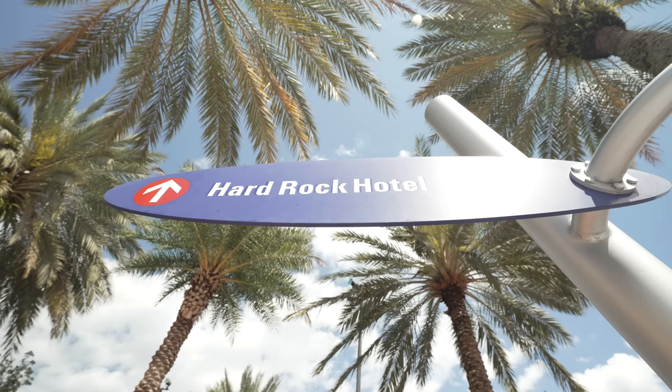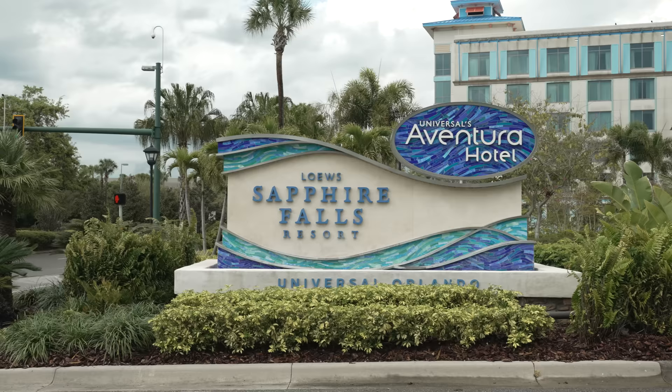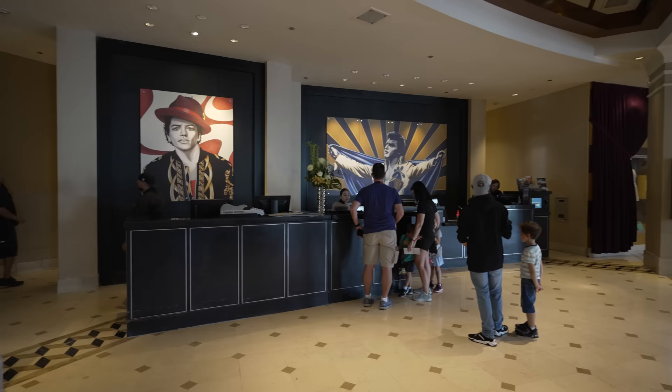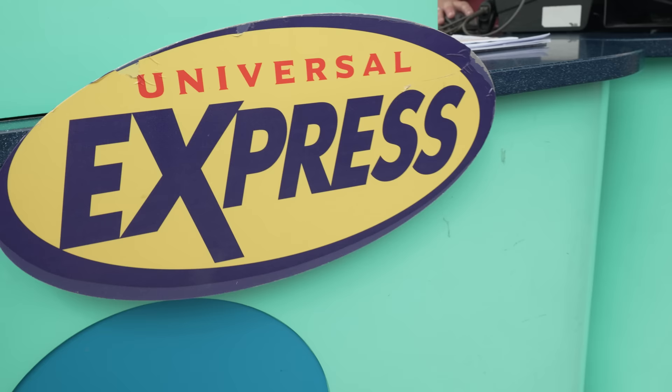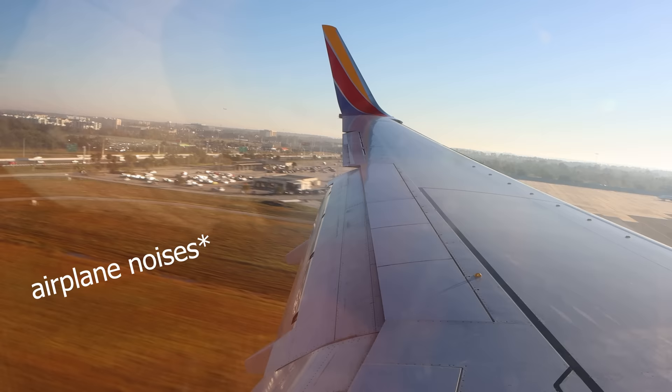Another way we personally save money without sacrificing too much is by hotel hopping. Hotel hopping isn't for the faint of heart — almost every time we do it, there's a point where we say we're never doing this again, and yet we do it almost every time we visit. It's a little bit of a hassle to move hotels mid-trip, but if it's the difference between having a couple of nights of Express Pass versus not having any, we know what we're choosing.